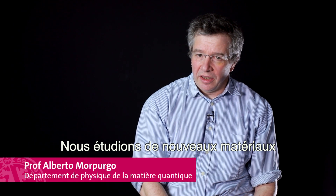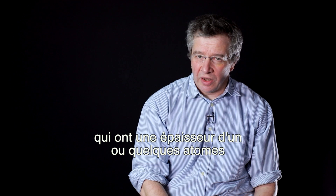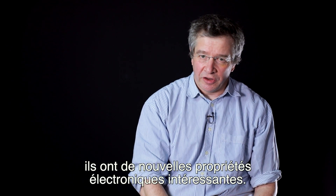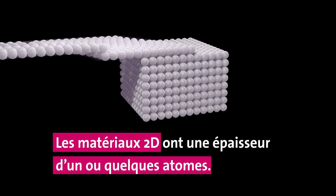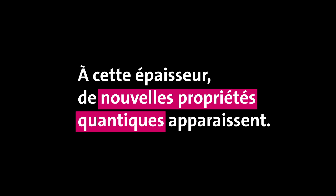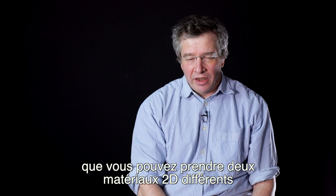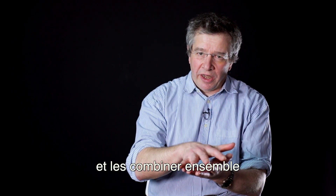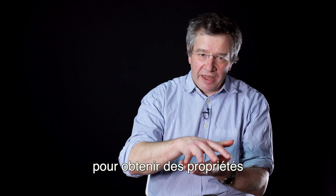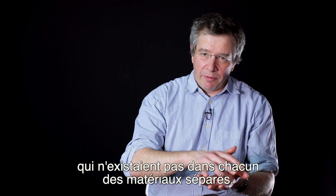What we do is study new materials which have the thickness of only one or a few atoms, and because of that they have very interesting new electronic properties. The thing that has been discovered recently is that you can take two different 2D materials and combine them together to obtain properties which are not existing in each one of the two materials separately.